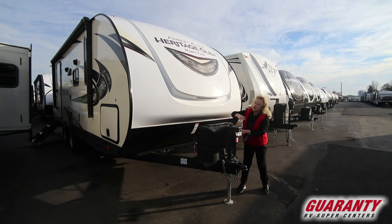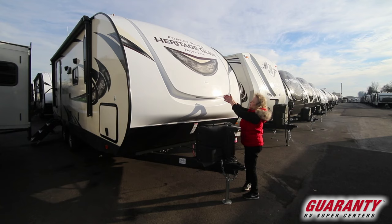Today what I'm going to show you is a Forest River product. It's called a Heritage Glen, and right off the top I just want to show you that this is a gel front cap with LED lighting, so it deflects the wind very nicely.